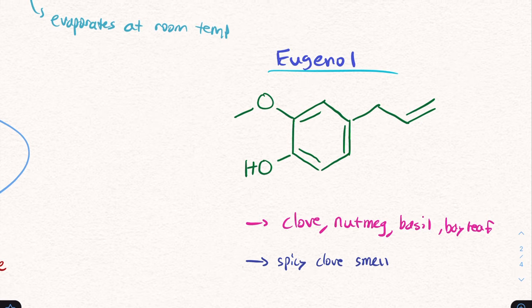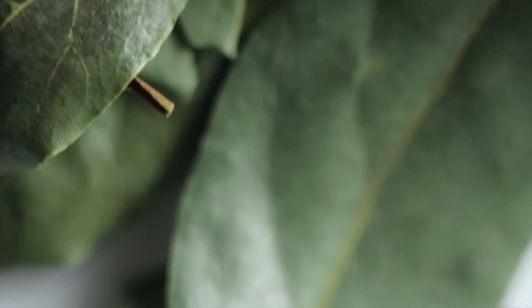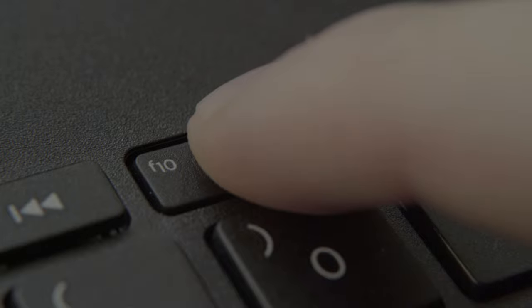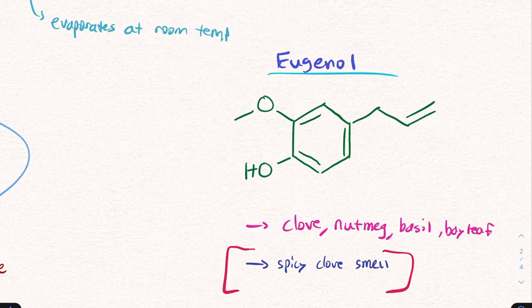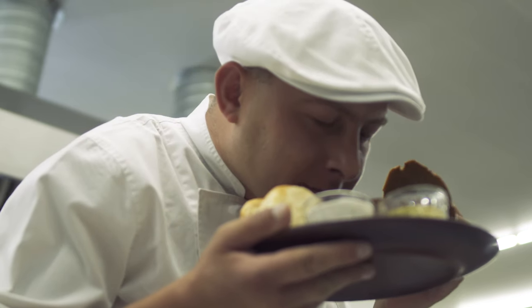Eugenol is present in things like clove, nutmeg, basil, and bay leaf. If you've never smelled clove or nutmeg specifically, pause the video and get some out of your pantry and smell it, then smell some cinnamon. You'll recognize that clove, nutmeg, and cinnamon have a similar background smell — it's a spicy clove smell, though that still doesn't really do it justice. Both of these molecules together are responsible for how cinnamon smells and tastes.